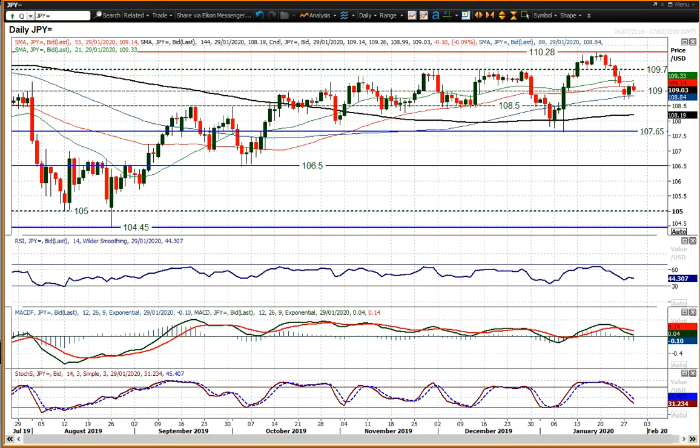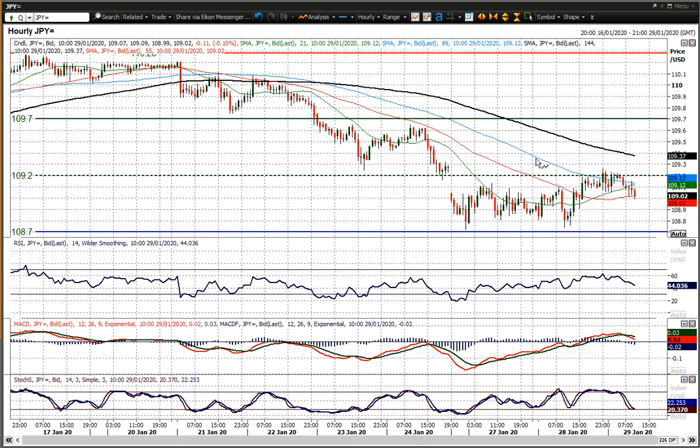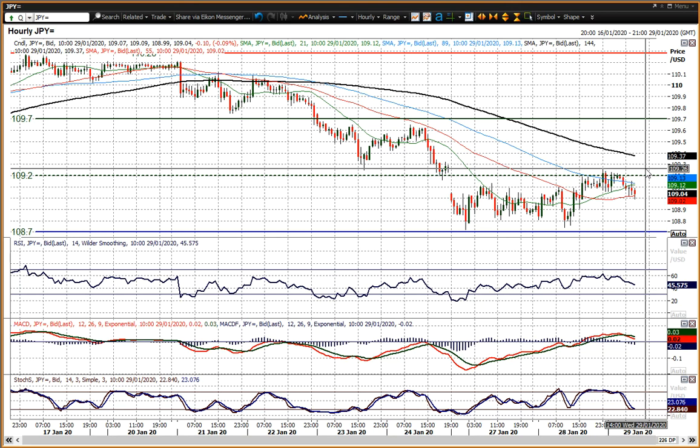Obviously we're waiting out for the Fed in front of that. This is broadly consolidating. In terms of recovery potential, 109.20 is a pivot line around there — the 109.20-25 pivot line — and then 109.65 being resistance. It'll be interesting how the Fed sets its stall out today, as that is going to have an impact on dollar-yen going forward. But for now, we're consolidating in front of that meeting.